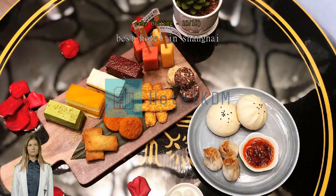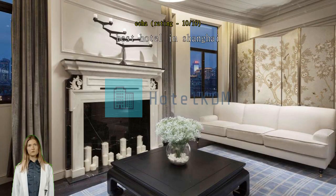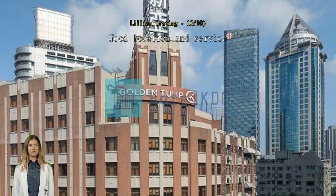Good location and service. The hotel team were very good. The front desk helped to receive my parcels delivered two days before I checked in, and gave me a lot of advice on traveling around. The room was spacious and clean, just a bit darker.